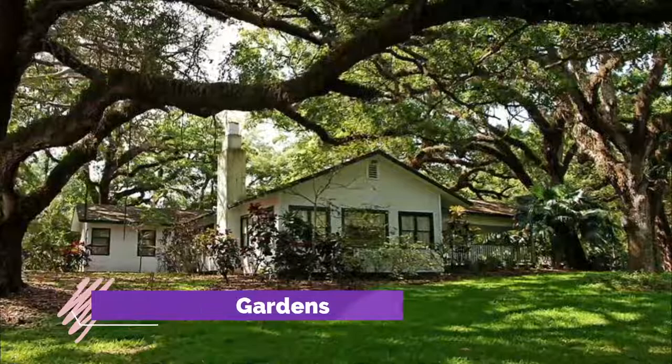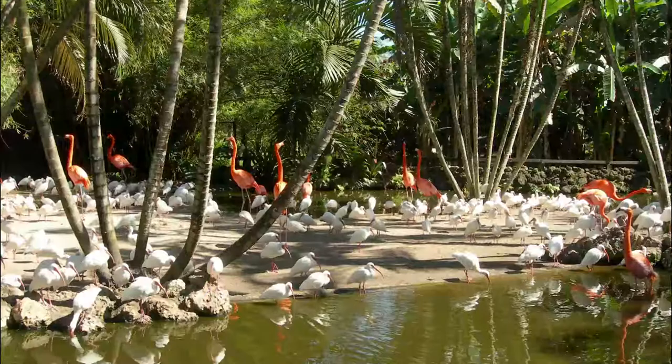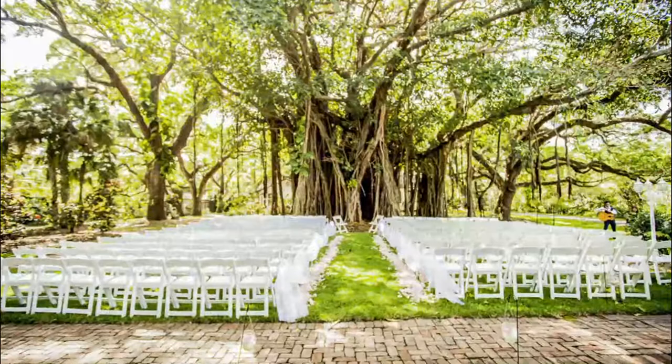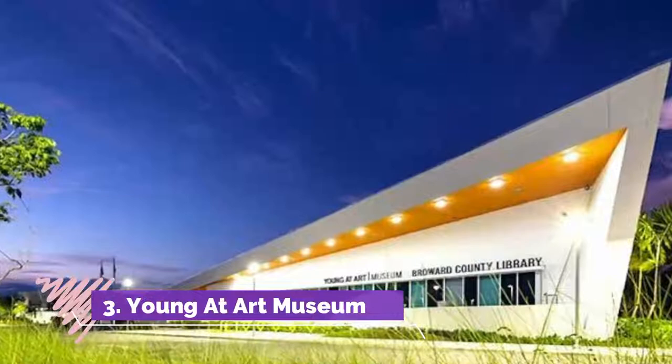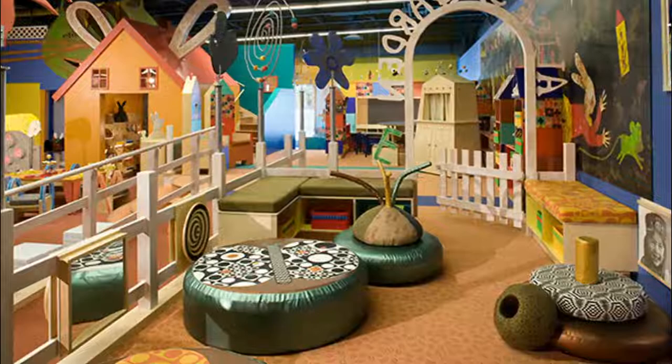Number two: Flamingo Gardens. Resting on 60 acres, the Flamingo Gardens are part of a botanical garden and Everglades wildlife sanctuary. The gardens feature over 3,000 different species of exotic, rare, tropical, and subtropical native plants, and diverse wildlife including bobcats and eagles.